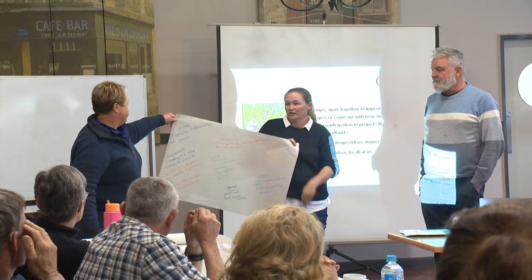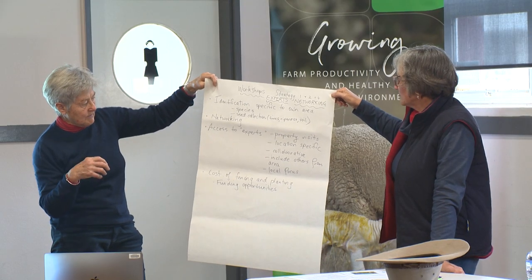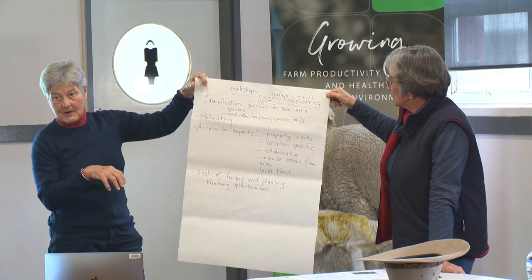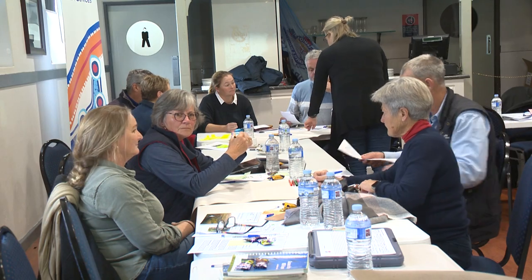We need to work with the landholders, especially in a project as important as this one, because we are asking the landholders to do these practices. So we want to understand what the value is for them and how we can possibly help them. The workshops are beneficial because I've been able to improve the grassy box woodland that I have on my property.